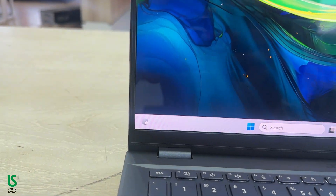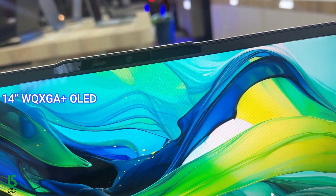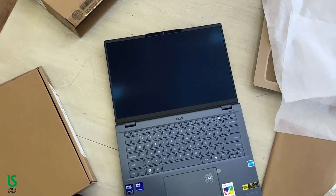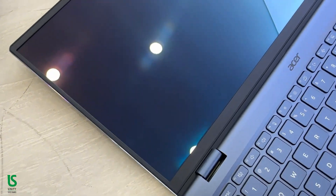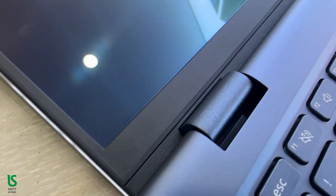Up front, there's a stunning 14-inch WUXGA OLED display at 1920x1200 resolution with a 16:10 aspect ratio. It's bright, matte, and easy on the eyes thanks to ComfyView IPS technology. Whether you're editing photos, watching Netflix, or working on documents, the visuals are crisp and vibrant, and the touch support makes navigation smooth and intuitive.